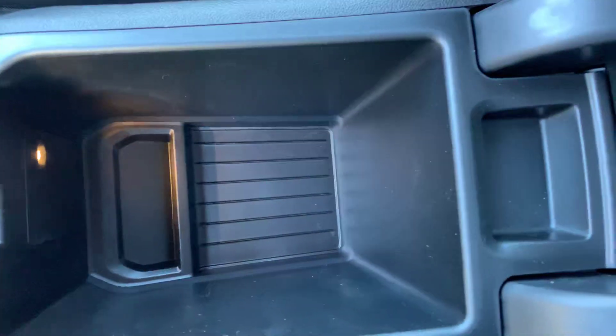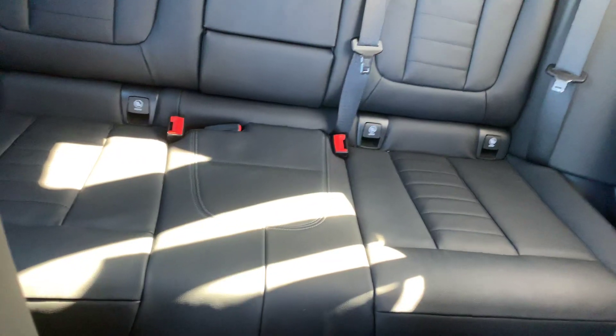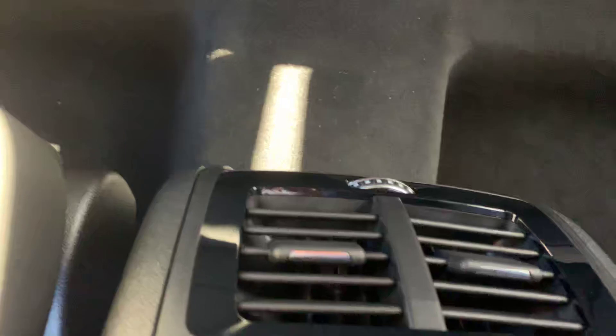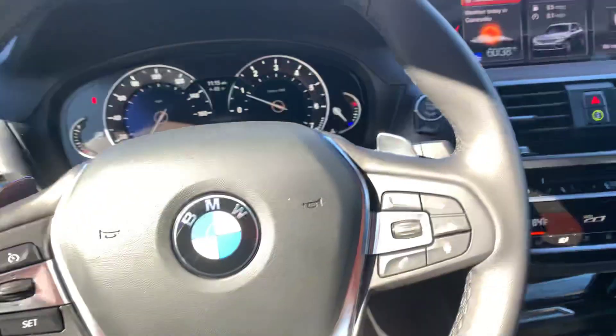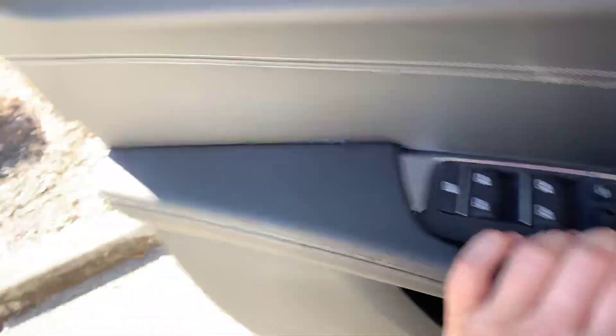There's also internal storage right there. Zooming out a bit, you can see there's a center compartment that comes down in the back, as well as AC vents back there for the passengers sitting in the rear. And one more thing to point out — there are powered seats for both the driver and passenger up front, which is always a nice feature to have.